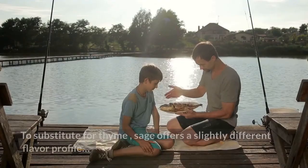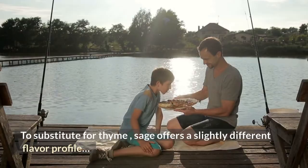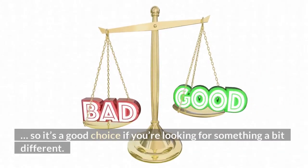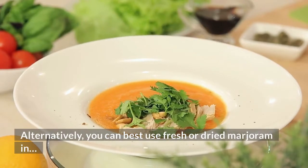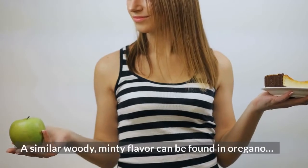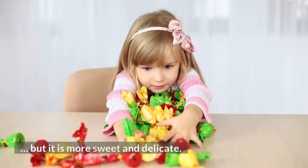Sage. To substitute for thyme, sage offers a slightly different flavor profile, so it's a good choice if you're looking for something a bit different. Marjoram. Alternatively, you can use fresh or dried marjoram as a substitute for thyme. A similar woody, minty flavor can be found in it, but it is more sweet and delicate.